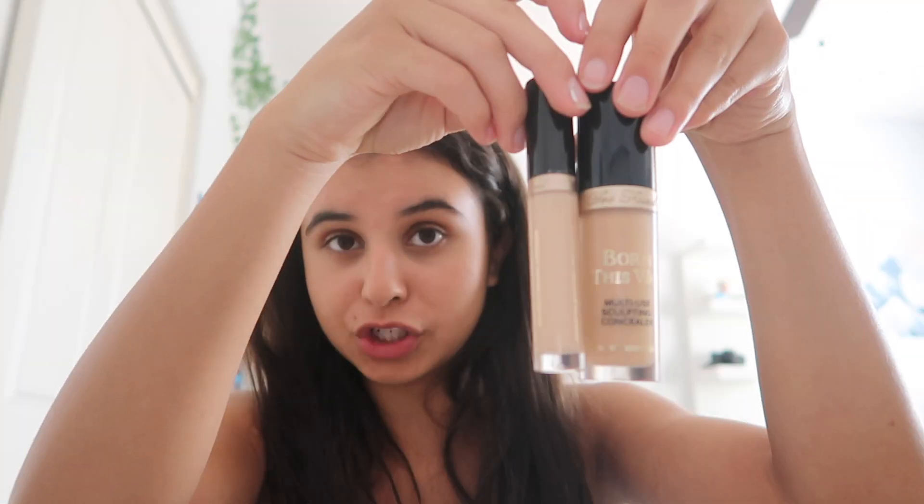This other concealer is also Born This Way and it's in the shade Light — this is my sister's concealer. As you can see, totally different shades. Since the first one evens out my skin, if I want to brighten up my eyes I'll use this one. It has a smaller applicator — I'll just put a tiny dot. My eyes are so dark to begin with so I don't know if there's a visible difference, but there's that.